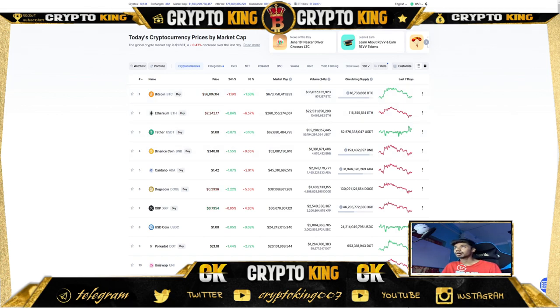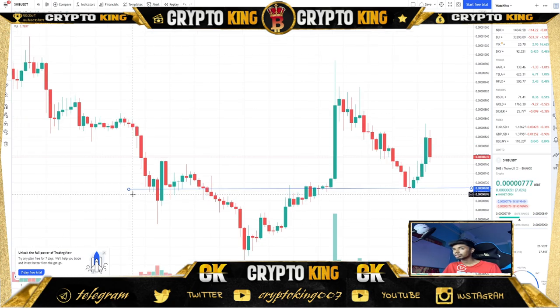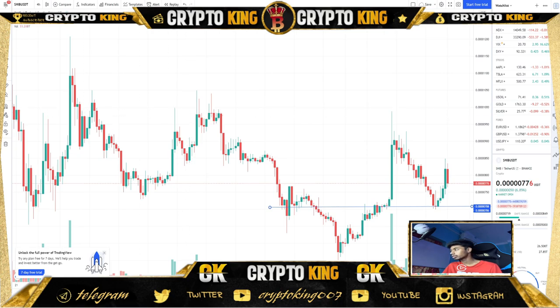Let's take a look at the Shiba Inu chart. There's the support level — as you can see, this is the support level — and there is a resistance level. There is the resistance level and there is the support level. It's the middle of the chart, so I suggest you not to buy at this price point because it's the middle of nowhere — it can go up or go down.